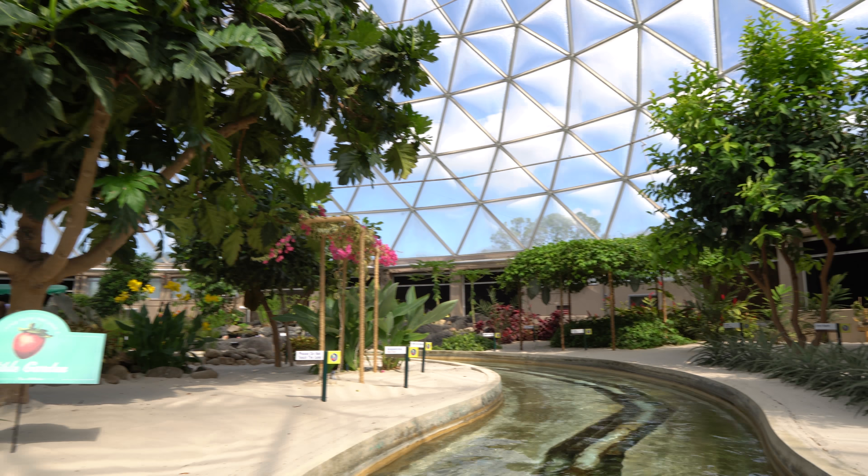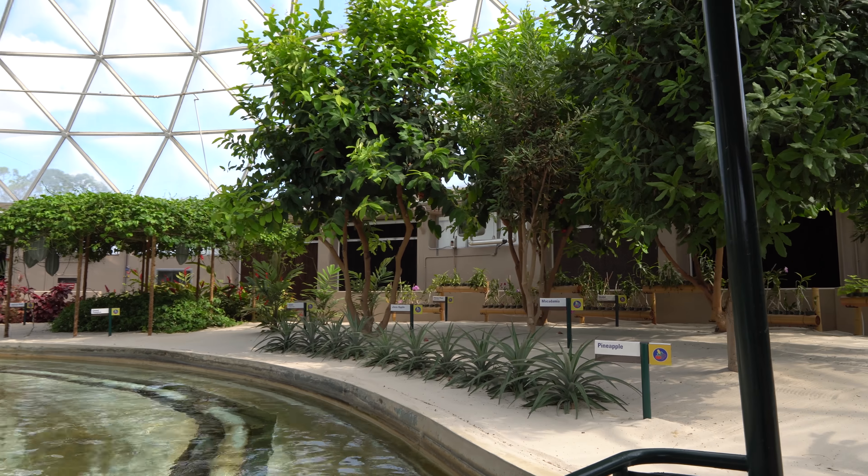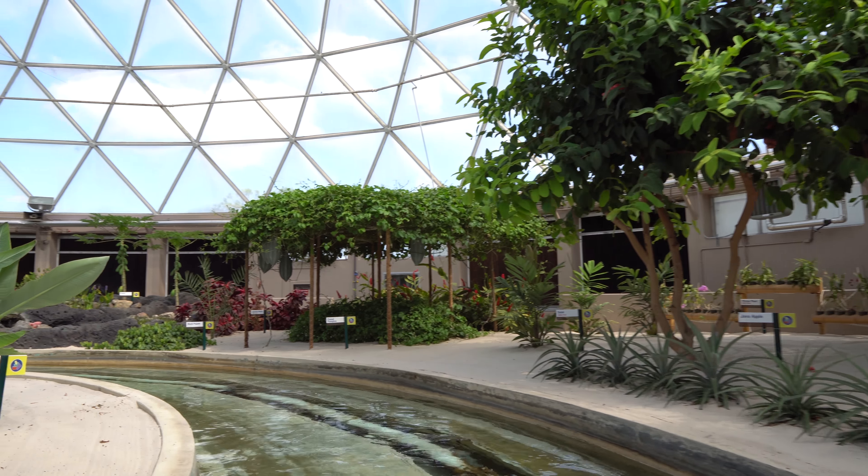Welcome to our living laboratory, where scientists from Epcot and the U.S. Department of Agriculture are exploring innovative ways to produce abundant harvests now and into the future.